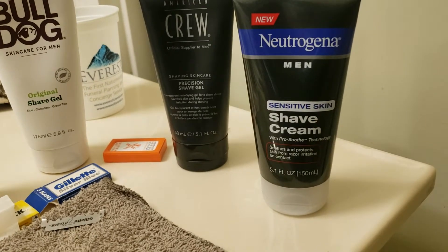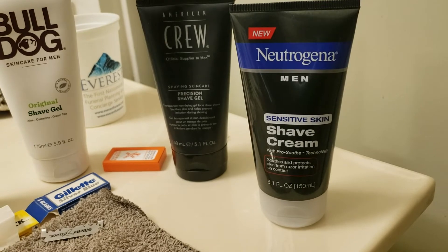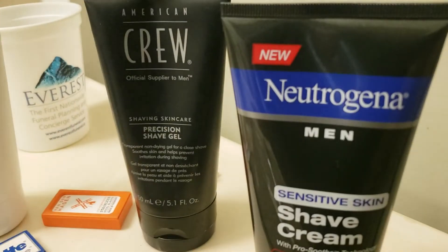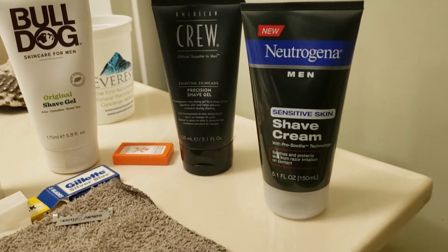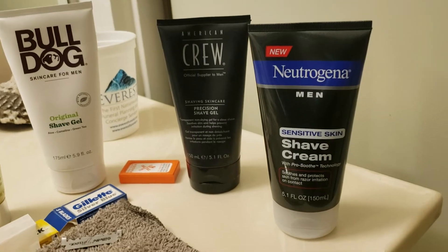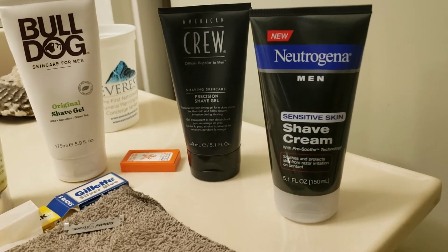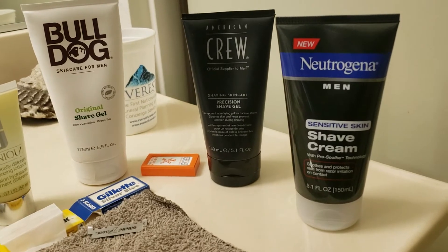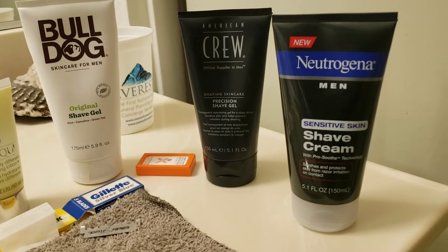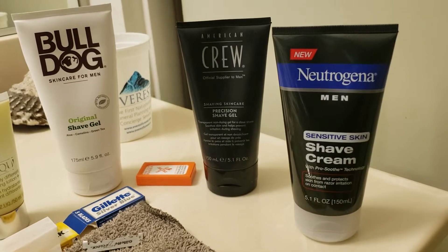They have two versions of this. As you see, this is for sensitive skin and the other product is just the regular. It still says new — it's been out for quite some time. You could get that at Ralph's or CVS. Some CVS's don't carry it. Sometimes Ralph's is out of it too. You just have to shop around, but it is out there. It's a really good product and it got me to start looking around and see what else was on the market.